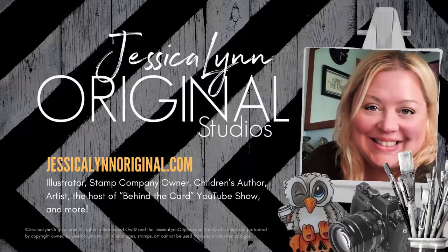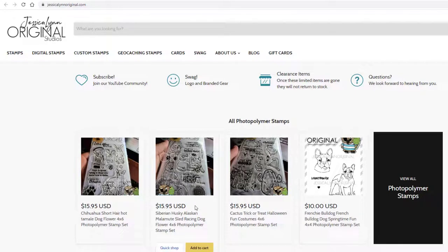Hey everybody, this is Jessica Lynn of Jessica Lynn Original Studios. I have a brand new digital stamp to show you today. Welcome to Jessica Lynn Original Studios, our website.